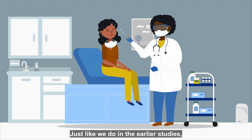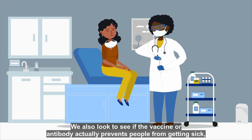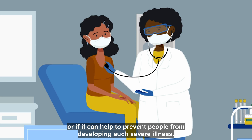Just like we do in the earlier studies, in phase three studies we also keep a close eye on safety across the thousands of people who join. We also look to see if the vaccine or antibody actually prevents people from getting sick, or if it can help to prevent people from developing such severe illness.